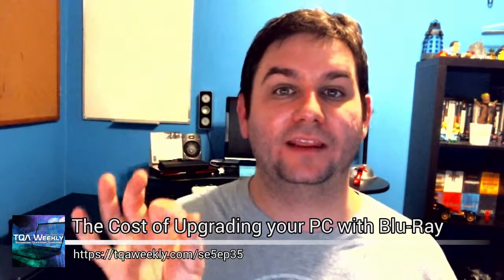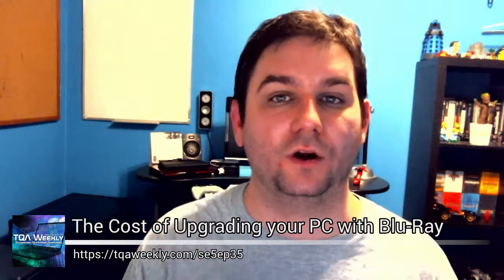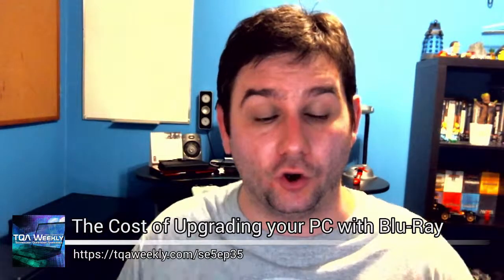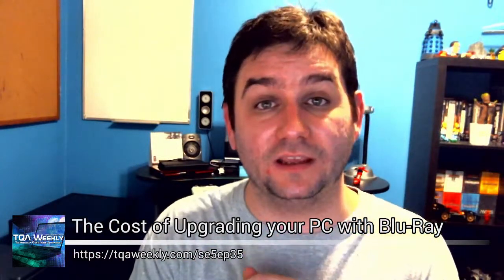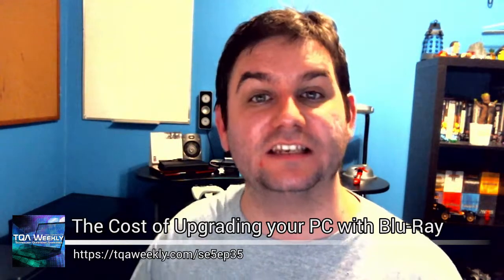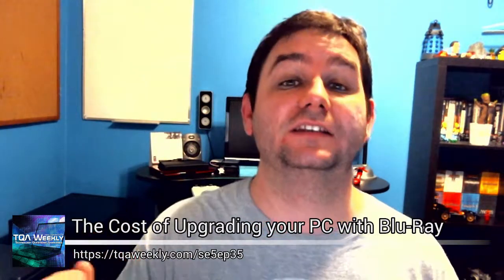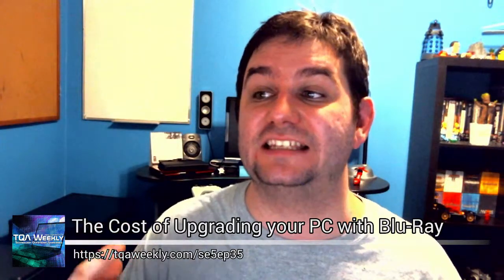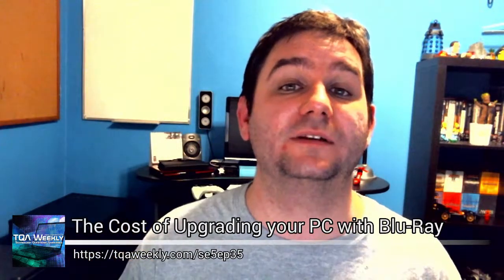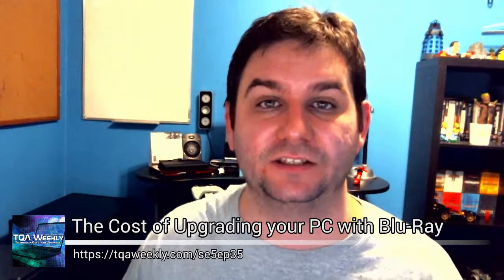So it will be up to you — is it worth the upgrade or not? If you're on YouTube, write down below whether you think it's worth it and share your experiences with it specifically. If you're not on YouTube, you can go to TQAweekly.com/SE5EP35 and leave your comments there, provided you already have an account. I may share them in the next episode.